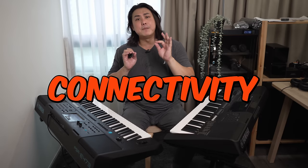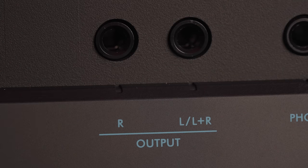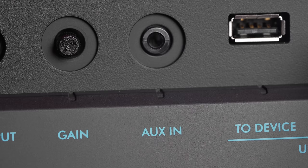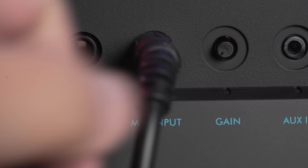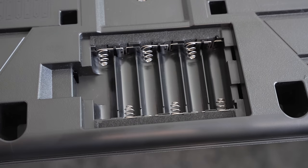Connectivity options have been greatly improved on the E473. Previously only the 76-key PSR-EW410 had stereo ¼-inch line outputs, but these are now available on the E473 in addition to the usual USB port that transmits and receives MIDI and audio, a headphone jack, and AUX audio port. New on the E473 is a microphone port with gain controls. The onboard reverb, chorus and DSPs can also be applied onto the microphone signal.